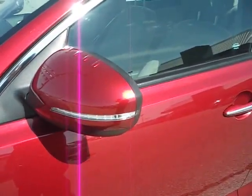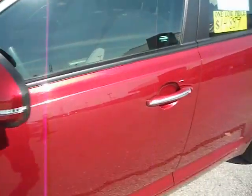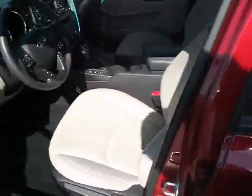It's also got the turn signals that are integrated into the mirrors. Very nice look. All right, let's head on inside.